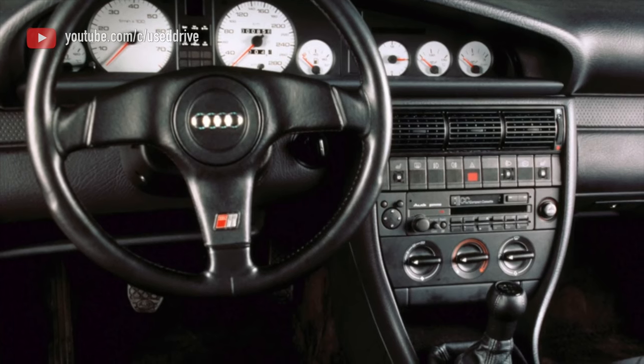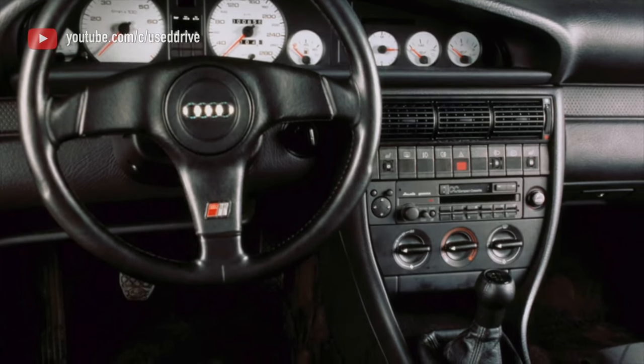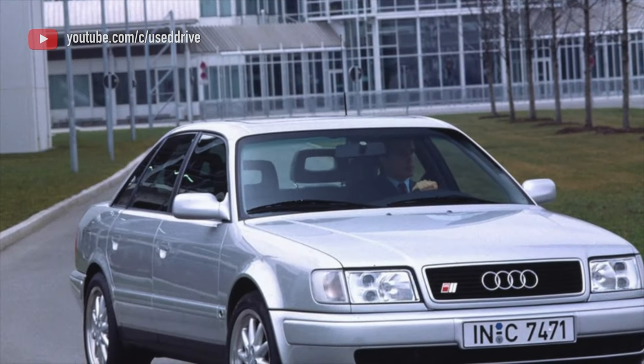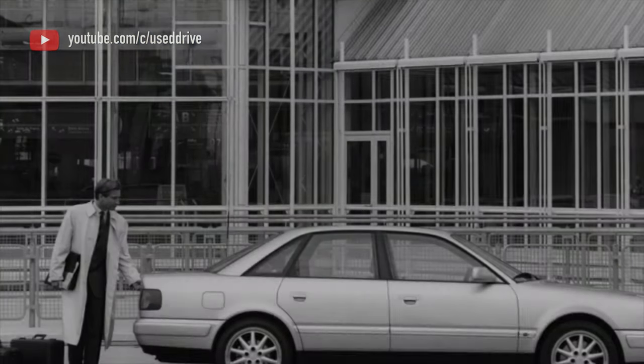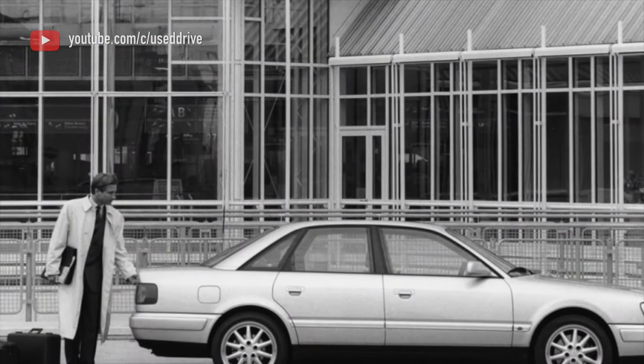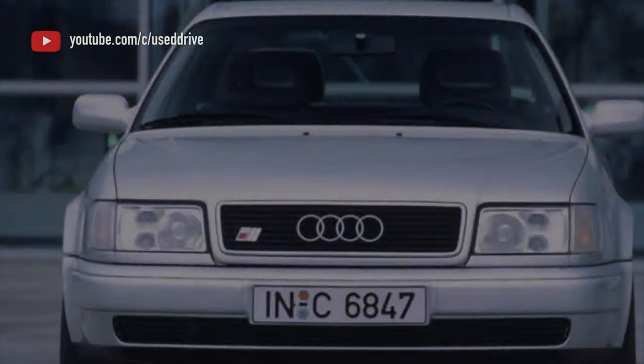Oil changes are recommended as often as possible, and 40,000–50,000 km intervals at a decent age are just about right. However, in most cases the presence of these elements can be forgotten for years. For cars with manual transmissions, you will only have to think about the condition of the clutch and the dual mass flywheel, where it hasn't yet been replaced with a conventional one.